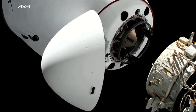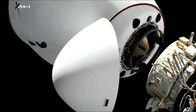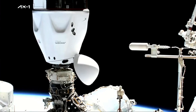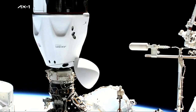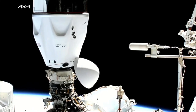One meter. One meter to go. Dragon, SpaceX on the big loop — contact and soft capture complete. Attenuation in progress. SpaceX Endeavour, copy all, good.